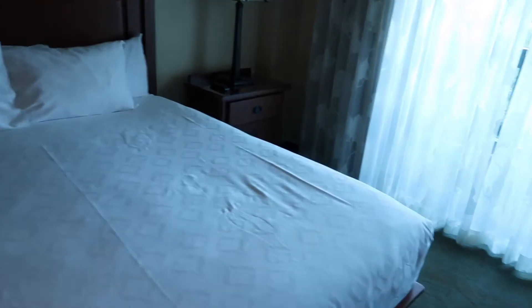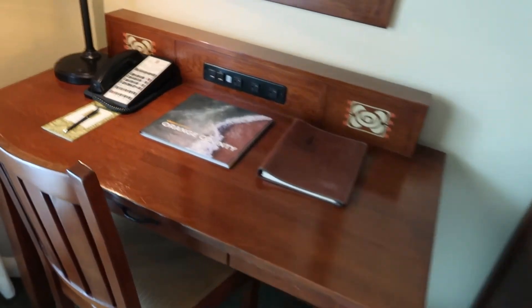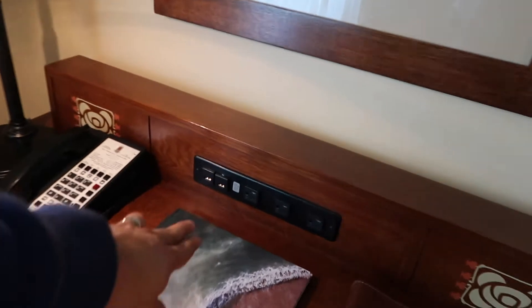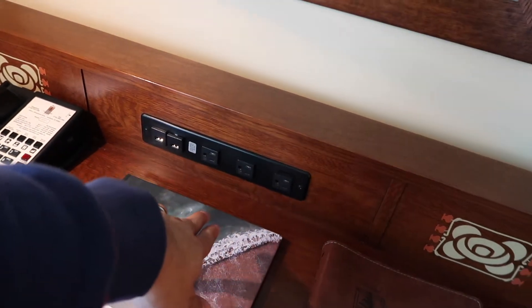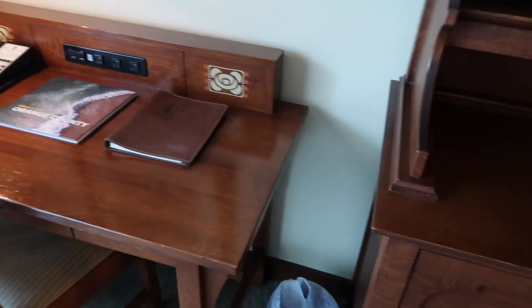You have two different nightstands, both with multiple drawers, and you also have a desk. The one thing that is good about this hotel compared to the other hotels is it has been upgraded — there are USB ports as well as regular power ports for you guys to charge all of your electronic devices.